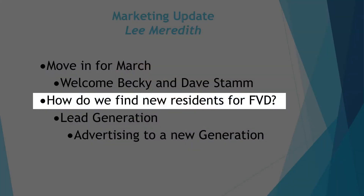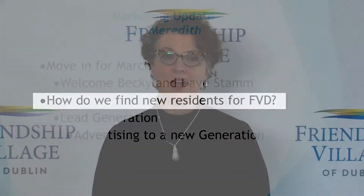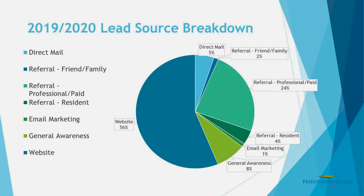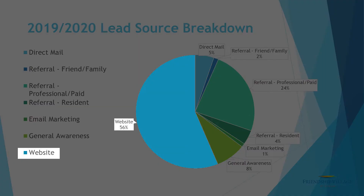A lot of people ask how we find our new residents. Marketing is a new standalone position here, having previously been combined with sales. The new generation coming in is the baby boomers, who are much more tech-savvy and have been using the internet for as long as it's been around, so we need to meet them where they're at. There's a chart that breaks down how we find our new prospects. Two years ago the website was bringing in about 30% of prospects, and now it's over 50%. Direct mail is still important — we send those out about three to five times a year and they're great because they sit on somebody's countertop or coffee table.